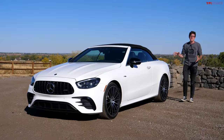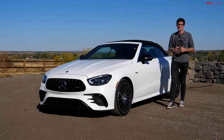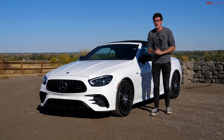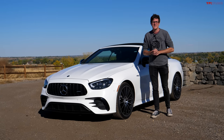This is the Mercedes-AMG E53 Cabriolet, and this is the last of a dying breed of four-seater luxury convertibles. In this video, we're going to find out why these cars are so rare on the road nowadays, and we're going to discuss whether this vehicle is worth $95,000 plus all the insane gadgets and gizmos.